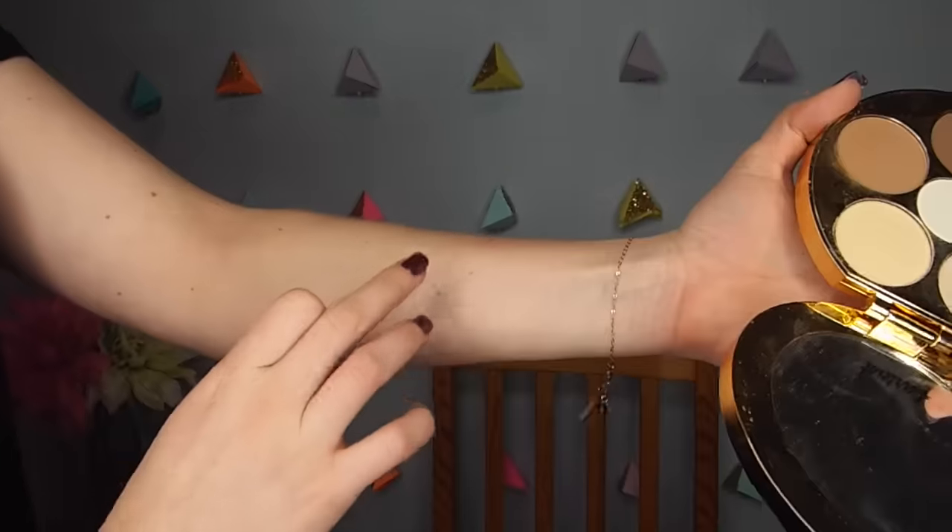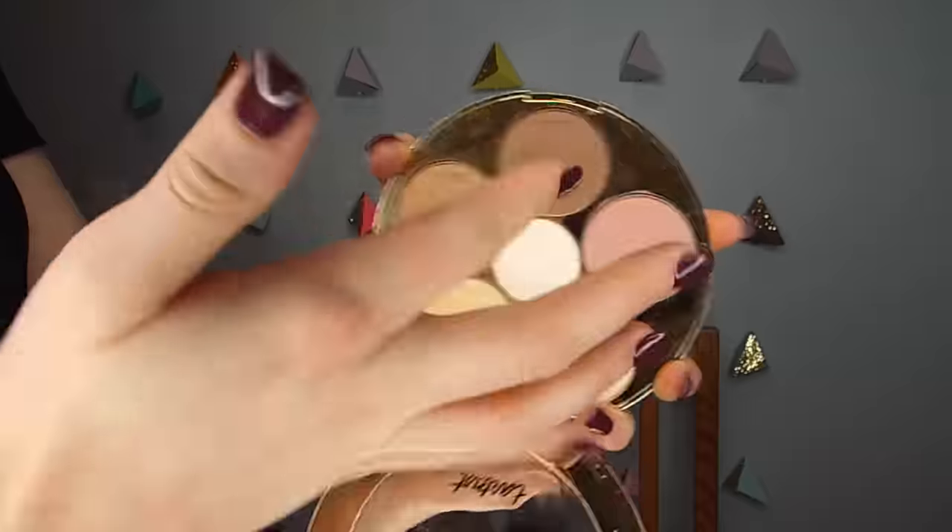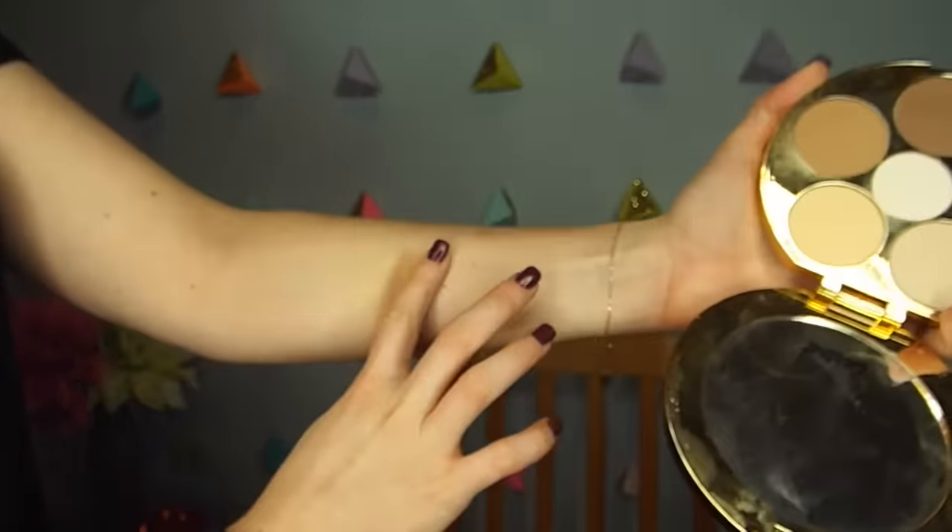Next are the two contour shades. The lighter one is warmer and just perfection for me — I've been using it to contour but also just to bronze, tapping it on the outside of my forehead and lightly on my nose. I haven't gotten as much use from the darker, cooler shade; I've mainly been placing it near my hairline. I think I'll use it more in summer when I have more color. I respect that they went slightly darker to cater to more people.